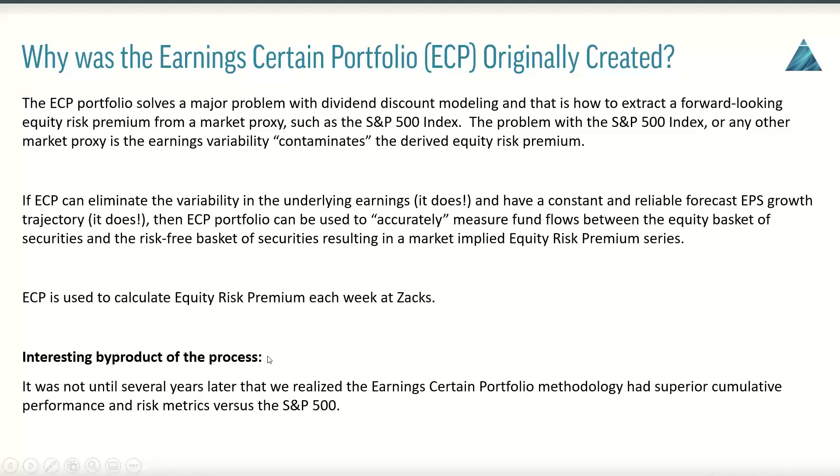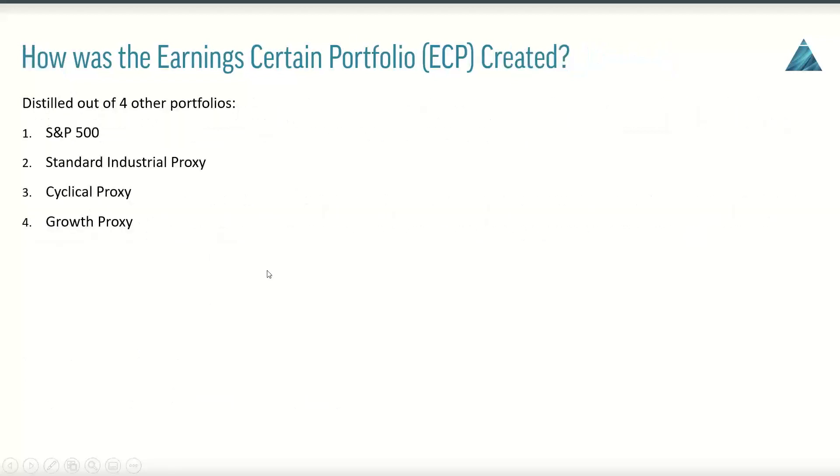An interesting byproduct of this process — it wasn't until several years later that we realized — is that the Earning Certain Portfolio methodology actually had superior cumulative performance and risk metrics versus the S&P 500. Over the course of the next several weeks, we're going to spend a lot more time diving into each one of the Earning Certain Portfolio family members and looking at the performance and risk metrics.